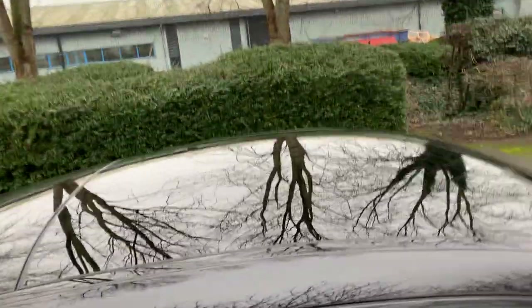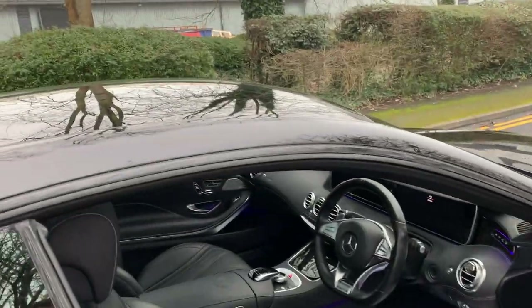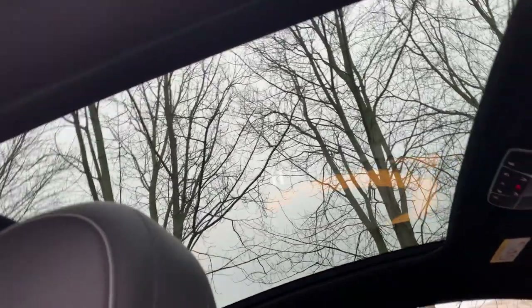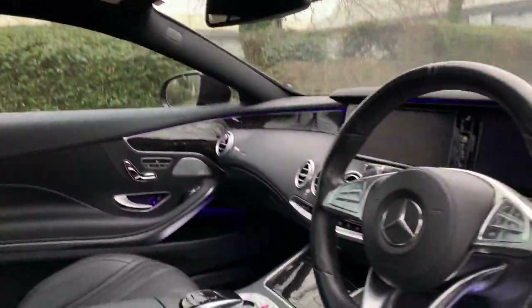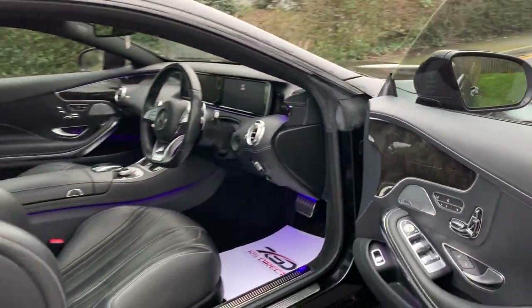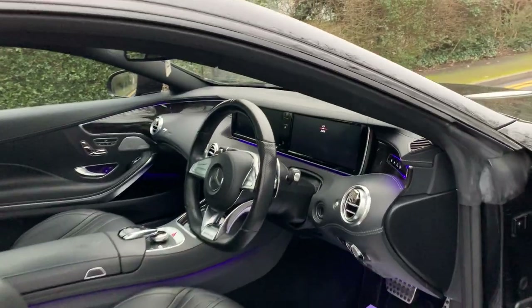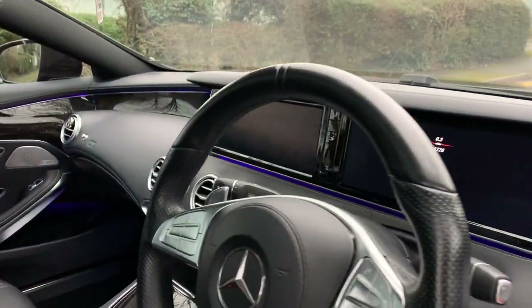Another look at the glass roof — it does have a blind inside so you can close that up or leave it open. Electric steering wheel in and out. And it's got 34,000 miles on the clock.